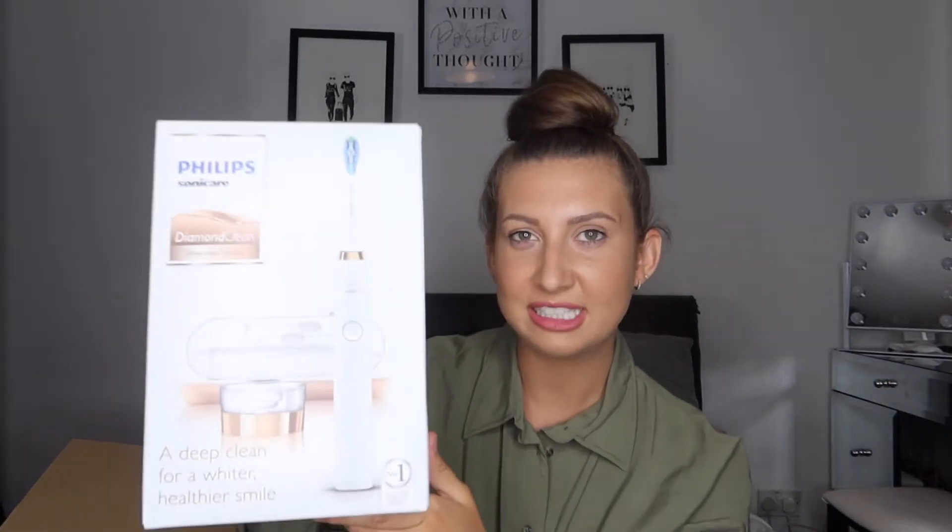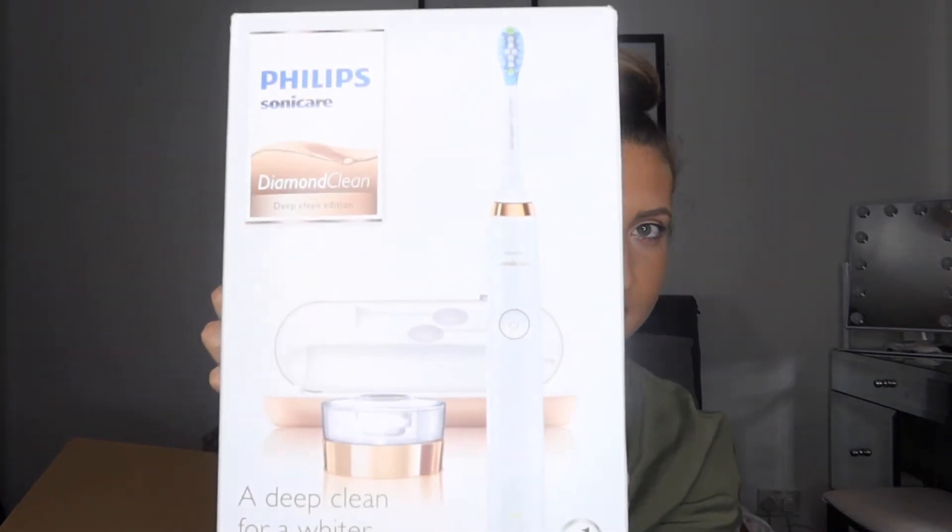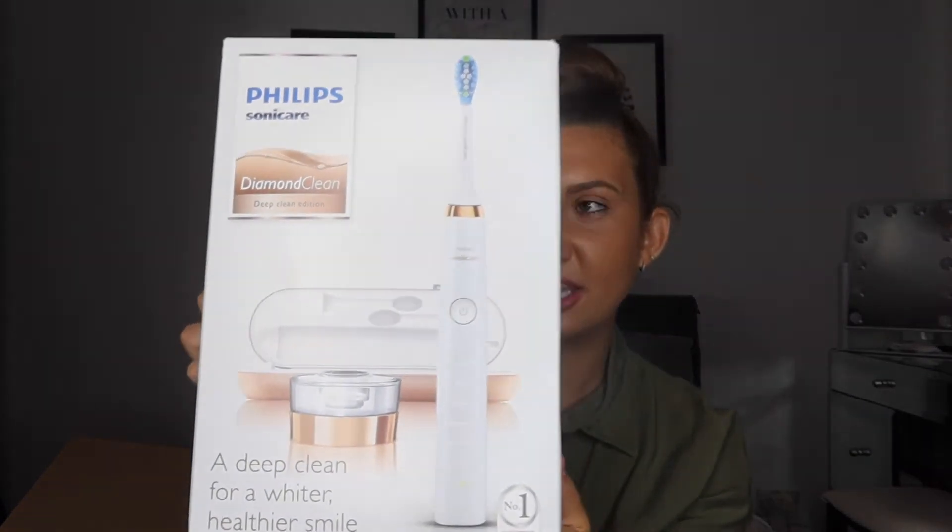The big purchase I made is the Philips Sonicare Diamond Clean Deep Clean Edition toothbrush. It says it's for a deep clean for a whiter, healthier smile. I had one in pink before but I fancied a change so I picked up the white and gold one. The reason I needed a new one is that my other one stopped charging - I'd had it for quite a few years so it was out of guarantee and I couldn't take it back.